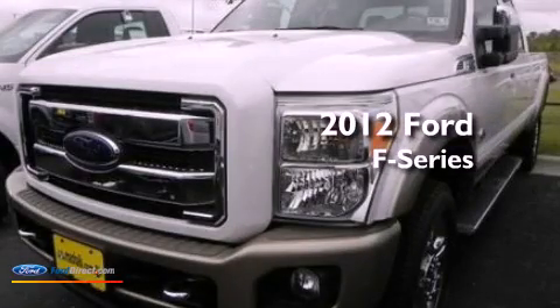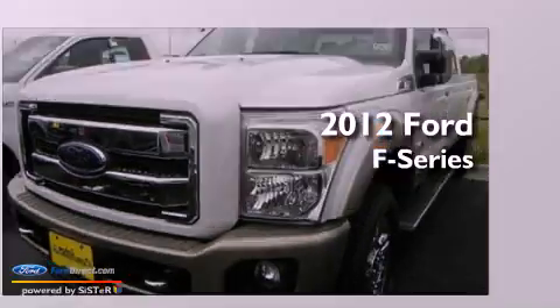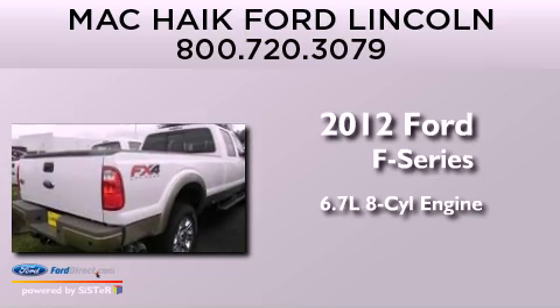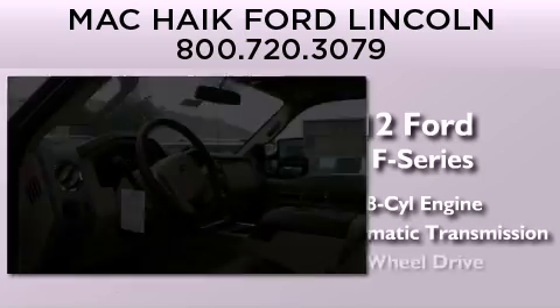This is a brand new 2012 Ford F-Series. It has a 6.7-liter eight-cylinder engine, automatic transmission, and four-wheel drive.